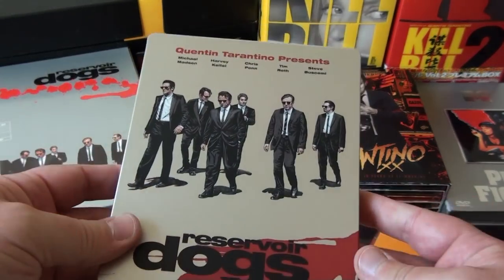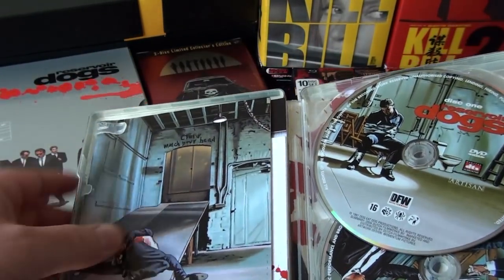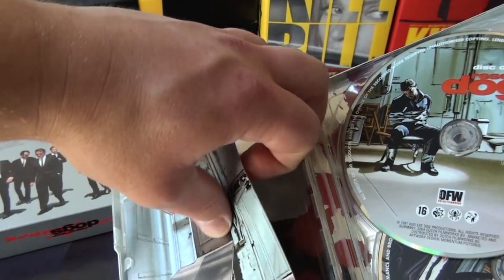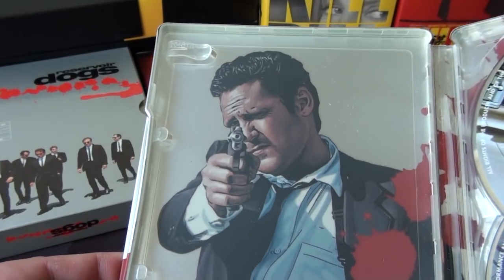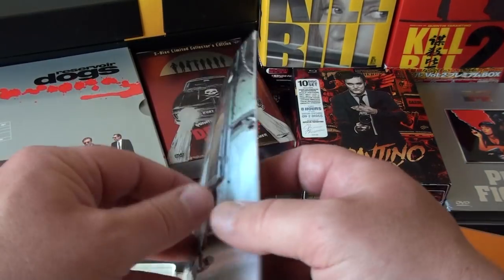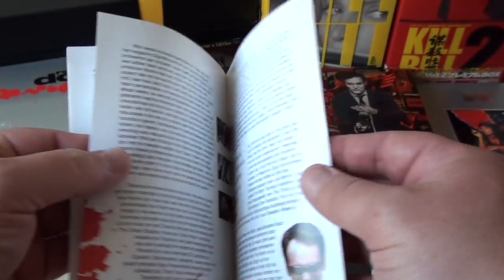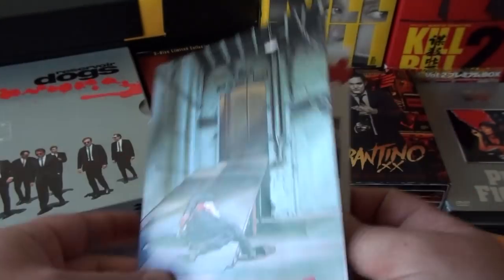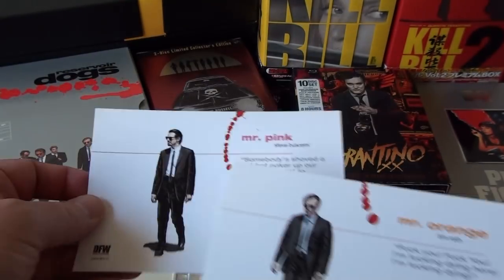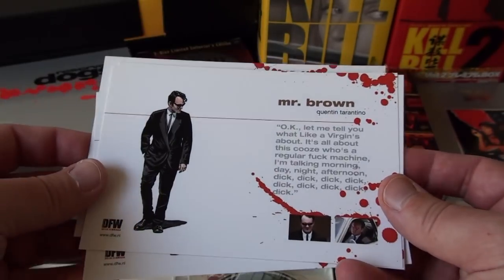Here I have the Dutch steelbook of Reservoir Dogs, which also comes with a lot of extras. There's a Michael Madsen as Mr. Blonde figure, and there's a booklet written in Dutch. You also have art cards of each of the characters from the movie, with a quote from each character.